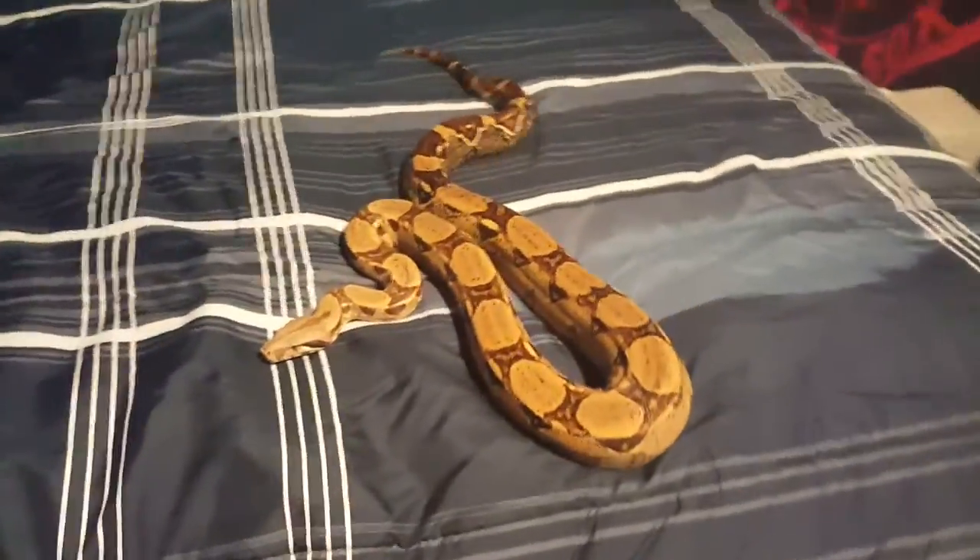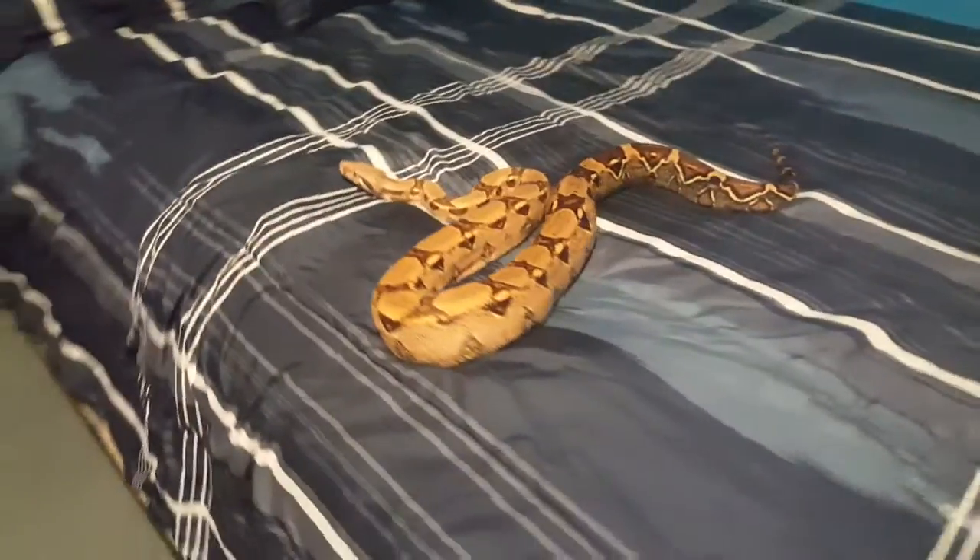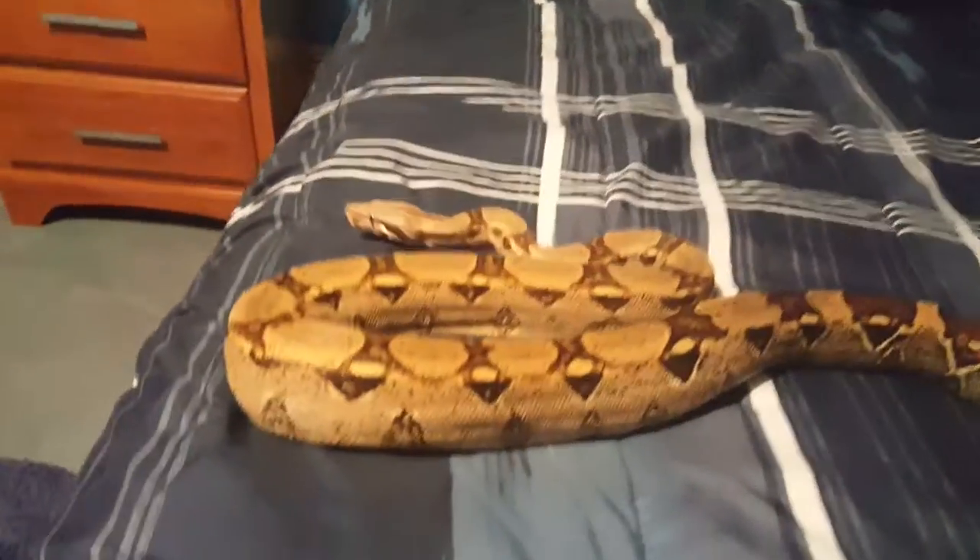The lighting's not too good right here, but she's got really good color going right now. This is why I love these snakes — they're just so beautiful.